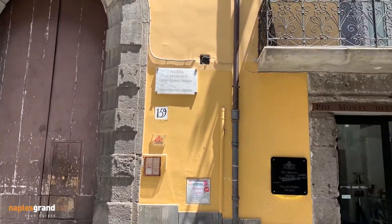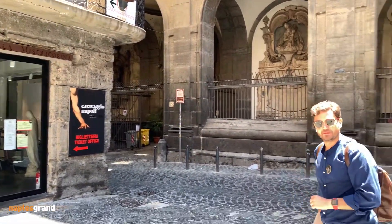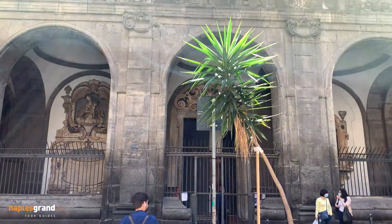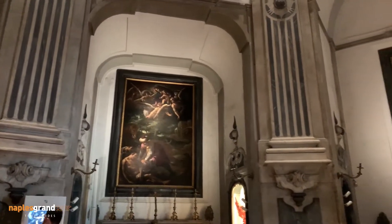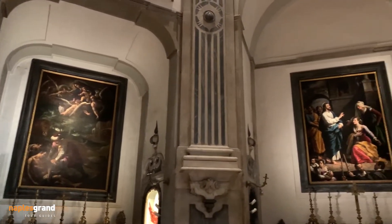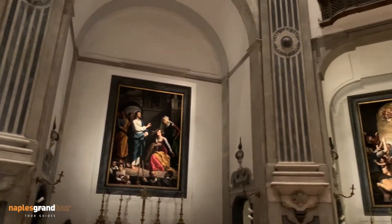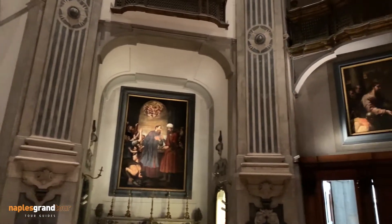We are ready to discover now one of the hidden gems of Naples. Come with me. We are in the Pio Monte della Misericordia, a lay institution with a Catholic church, built with the money of a group of noble men of Naples in the 17th century.